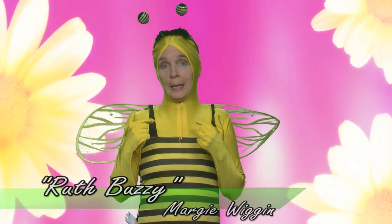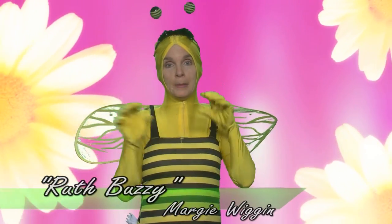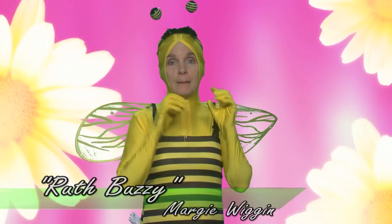Hi, I'm Ruth Buzzi, and I am a worker bee. All day long, I'm buzzing here, I'm buzzing there, and I'm building nests and collecting pollen. I am so busy, and you know what? I'm organized.